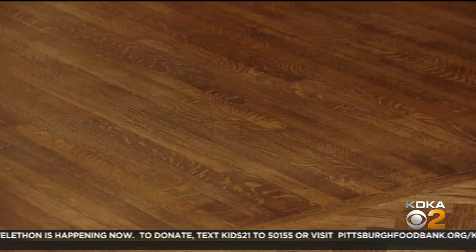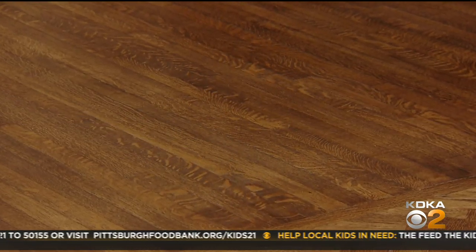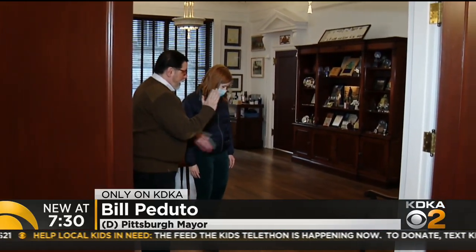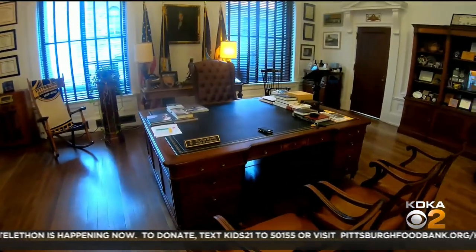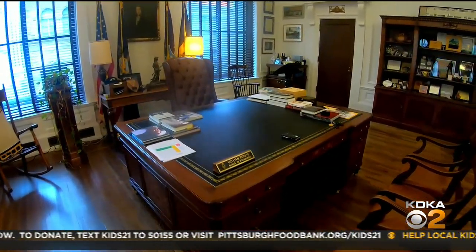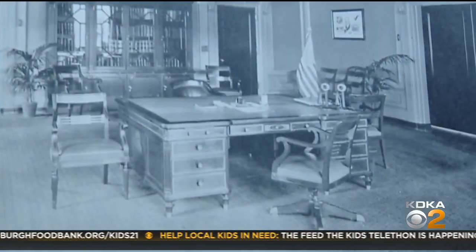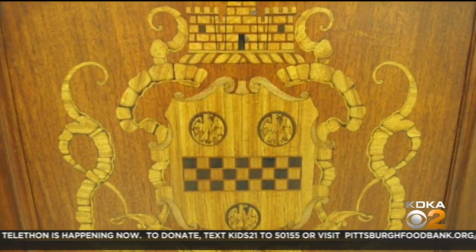Peduto exposed the intricate hardwood. They look like leopards. That is a skill — you actually tilt the saw, and so when it hits the wood, it hits it in a certain way. And he gave new life to this massive desk. This desk is the same desk that every mayor since 1917 has sat at. He's leaving it in better shape, revealing the seal of William Pitt's family crest.